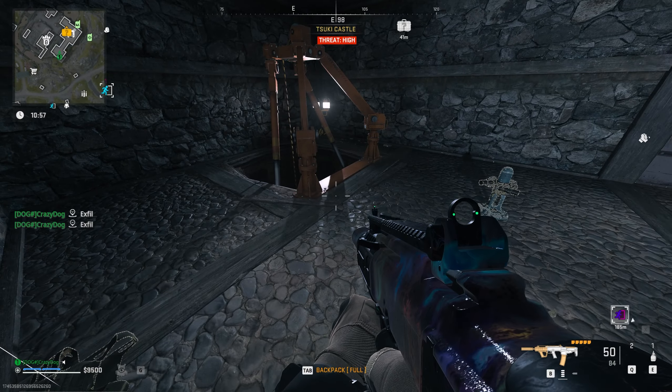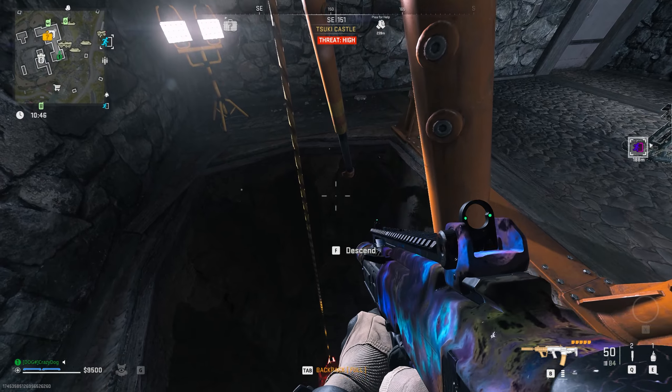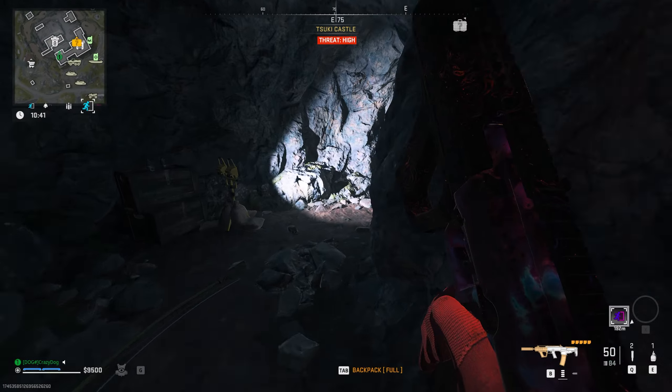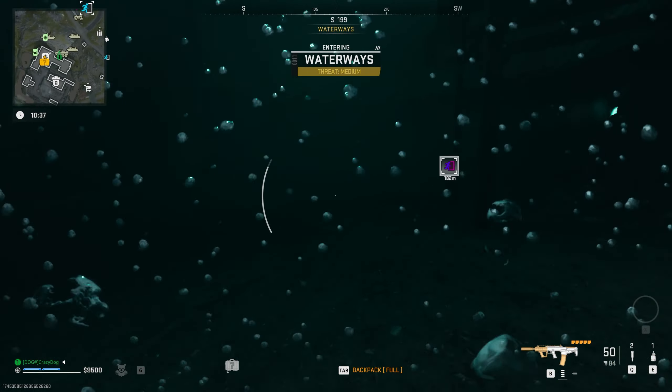If you choose to exfil, simply exit Suki castle the same way you came in and make your way to the nearest exfil, or if you prefer, go to the nearest shop and buy a personal exfil, which is actually the best way to successfully exfil from any map.